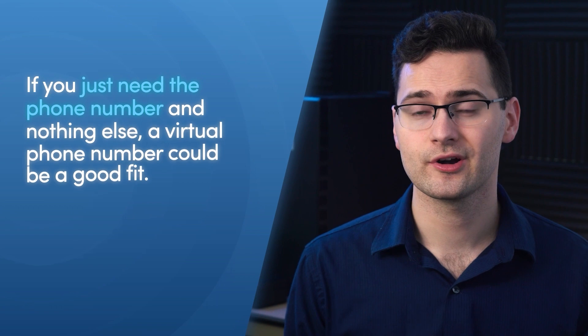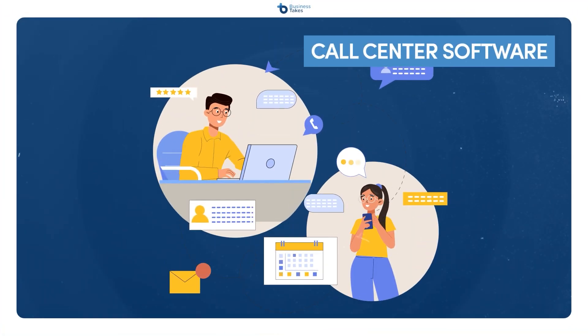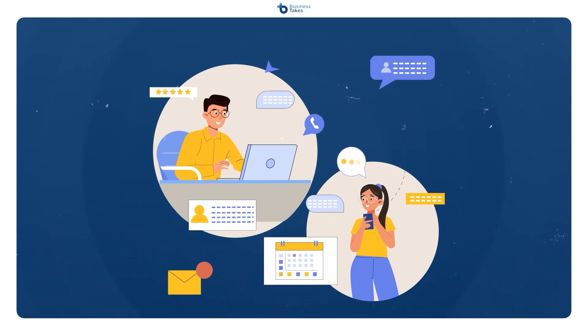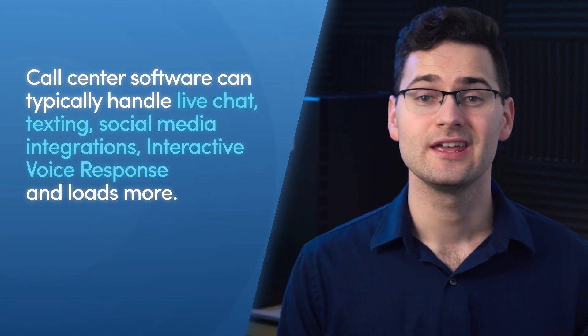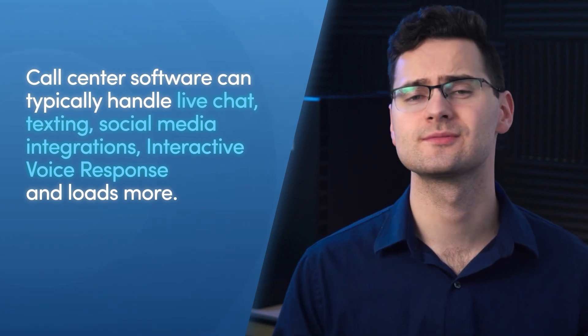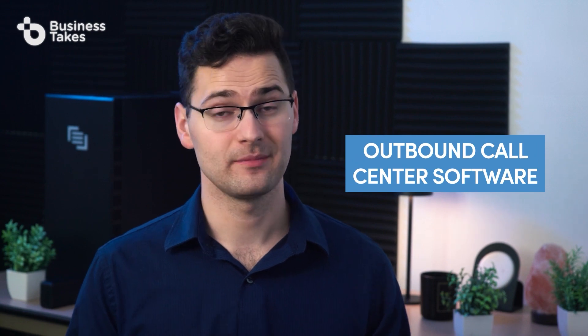If you just need the phone number and nothing else, a virtual phone number could be a good fit. Call center software is VoIP software loaded with extra features that make life easier for call center staff. In addition to making VoIP calls, call center software can typically handle live chat, texting, social media integrations, and interactive voice response. You can even get specific types of call center software for the functions you need — for example, inbound call center software for customer service or an outbound call center program for a large sales department.